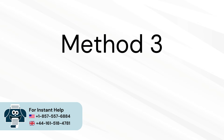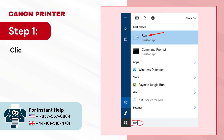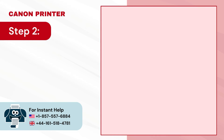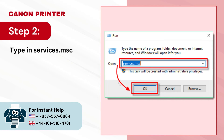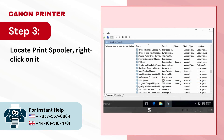Method 3: Delete printer files. Step 1 — click on the Windows search icon, search for Run and open it. Step 2 — type services.msc in the Open field and click OK. Step 3 — locate Print Spooler, right-click on it and select Stop.